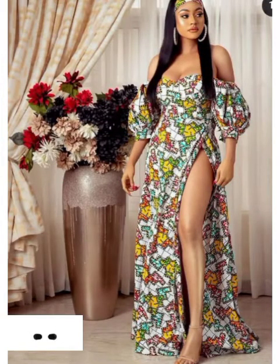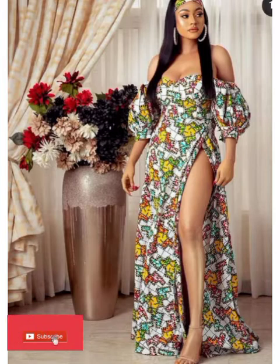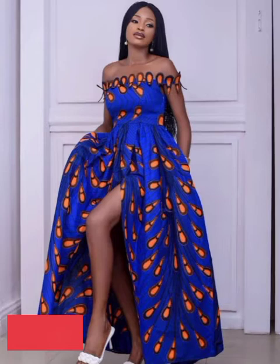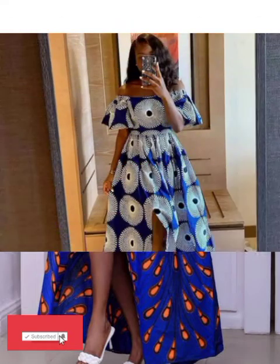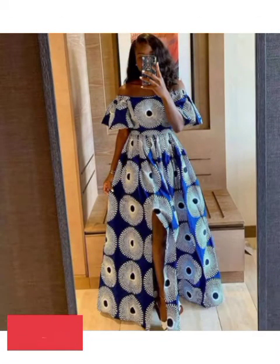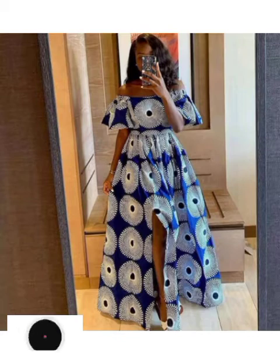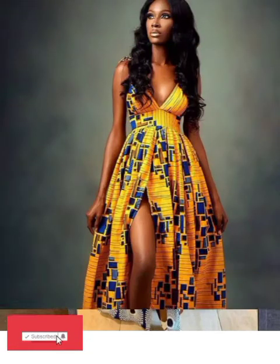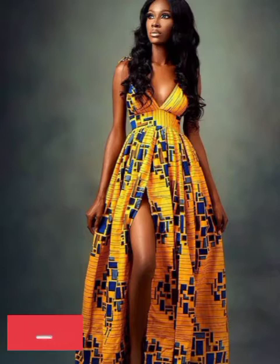Don't forget to give kudos to the fashion designers who God has given the brand and the knowledge to create additional beautiful and wonderful styles for us to choose from. I pray that God will continue giving them the ideas to make pieces and bring up beautiful dresses for us. Thank you and God bless you for that knowledge.